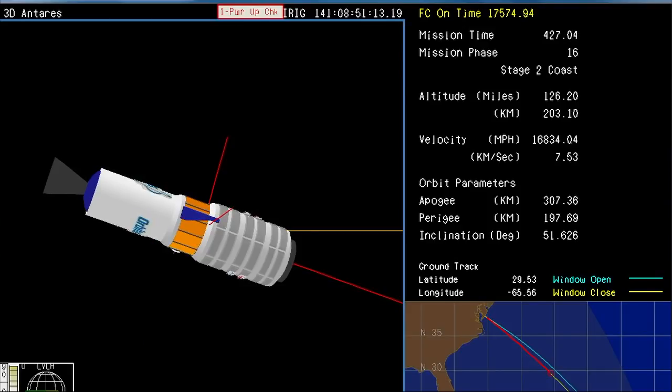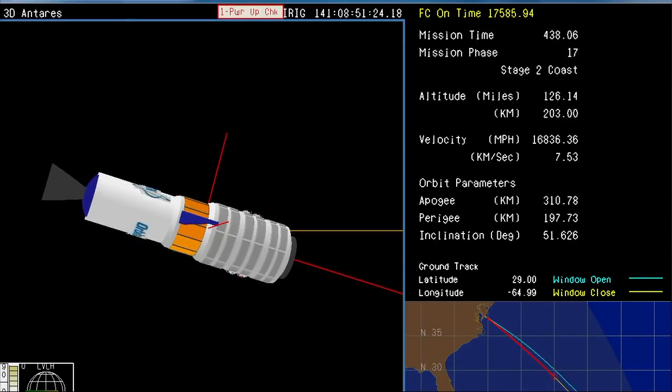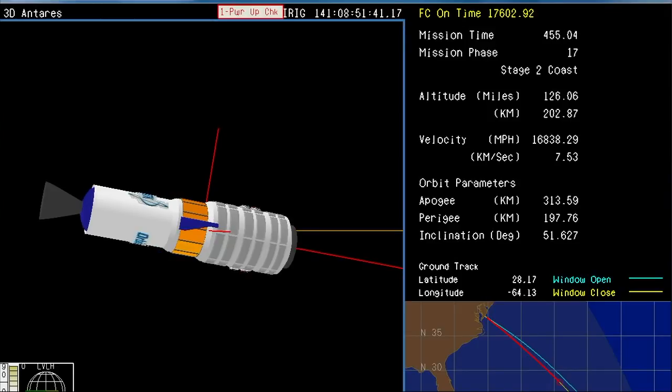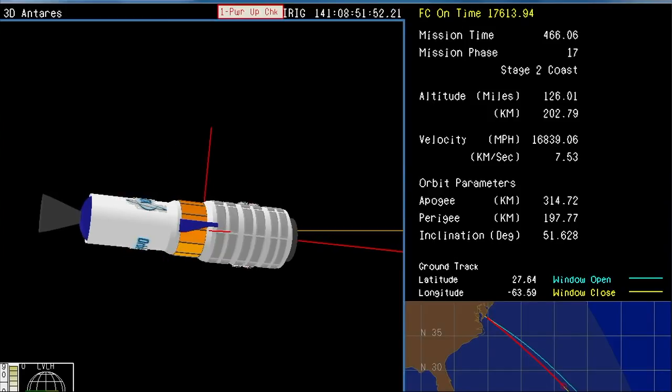The vehicle will now coast for approximately two minutes before payload separation. FTS is disabled. With that second stage cutoff and the coast now underway, the Antares rocket has largely done its job. We'll get performance calls from the orbital engineers. Everything still looking really good for Cygnus — soon to be in its preliminary orbit, then deploying solar arrays, then beginning its chase down of the International Space Station.